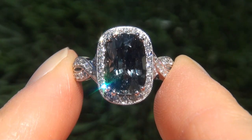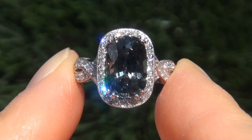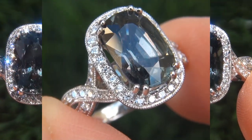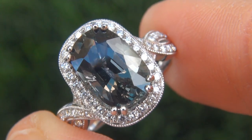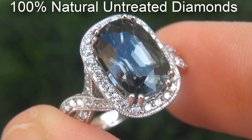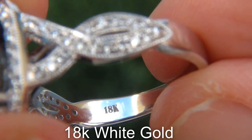As you can imagine, our consignor paid an absolute fortune for this ring and is hopeful to recover at least $25,000. Our gemologist also checked and verified every aspect of the ring and confirmed that it is a genuine unheated green sapphire, accented with 100% natural untreated diamonds, and the setting is heavy solid 18 carat white gold.